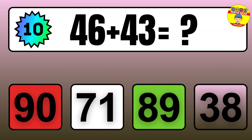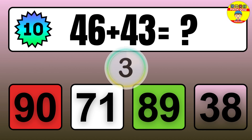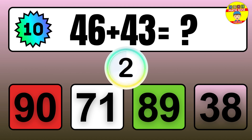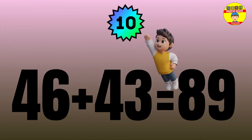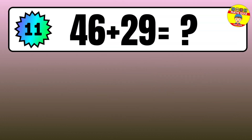Question: 46 plus 43 equals what? The answer is 46 plus 43 equals 89.